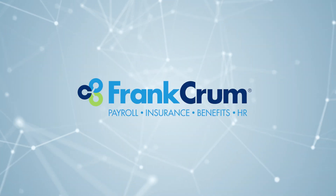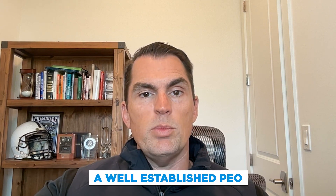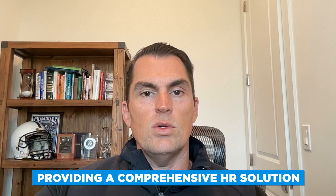I've got two PEOs located in the Florida market to recommend as well. One is Frank Crum, been around since 1981, based in Clearwater, Florida. They've grown to become a well-established PEO, servicing businesses across various industries, providing a comprehensive HR solution to help businesses streamline operations, mitigate risks, and focus on core objectives.